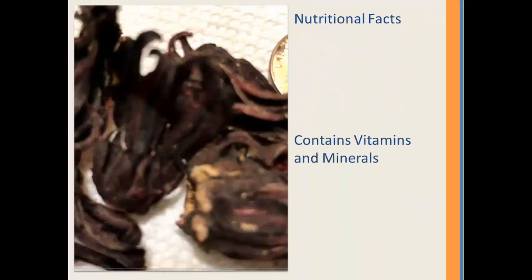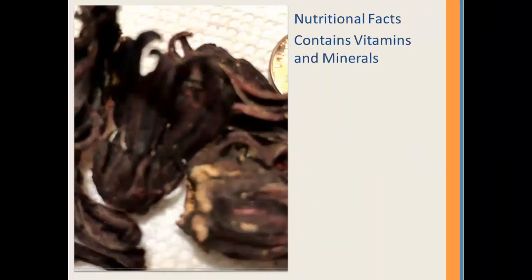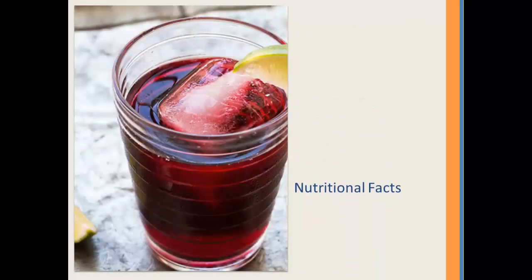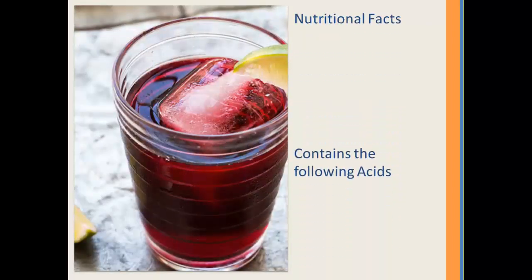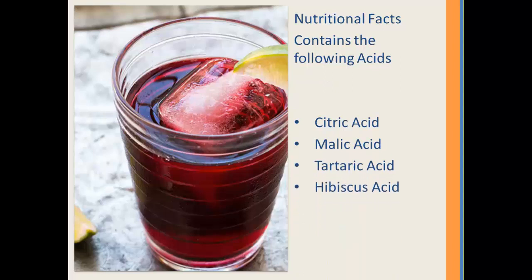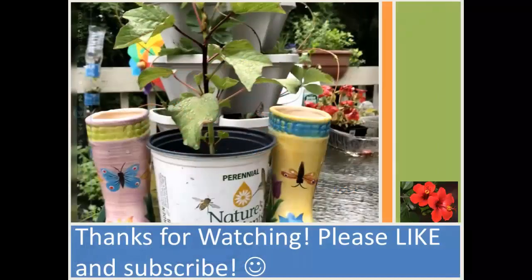A few pieces of information on the nutritional facts: this plant is loaded with vitamins and minerals including vitamin C, potassium, iron, phosphorus, zinc, magnesium, and calcium. It is also high in nutritional acids such as citric acid, malic acid, tartaric acid, and hibiscus acid, and I would venture to guess that this is why the vitamin C content of the plant is so high.